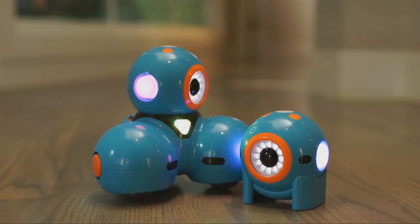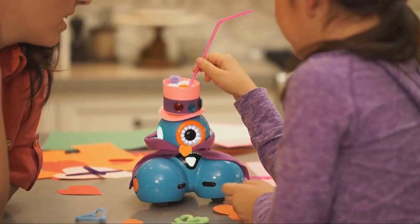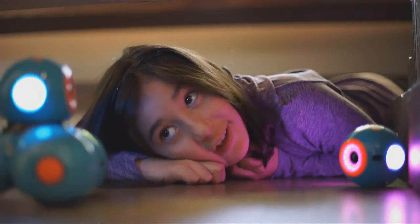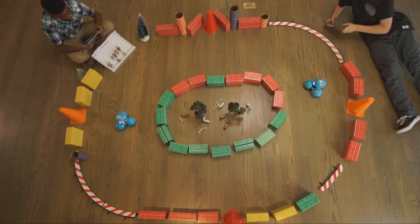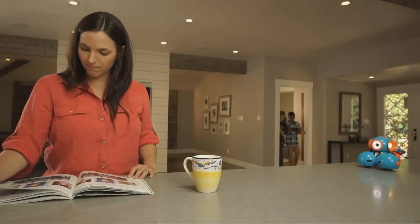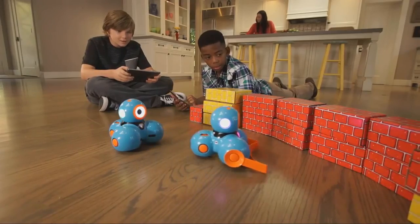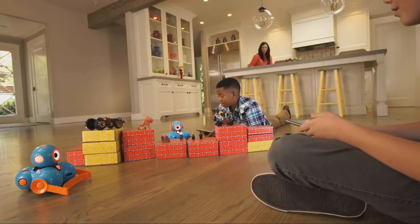Dash and Dot will fuel your child's natural curiosity. They'll love programming new adventures for their robot sidekicks. They can play hide-and-seek, set up challenging courses, or go head-to-head for a thrilling race. You'll be surprised at their creativity and innovation. With lots of great add-on accessories for your Dash or Dot, there are endless ways for your child to explore and problem-solve, all while having fun.